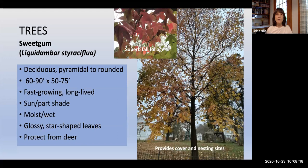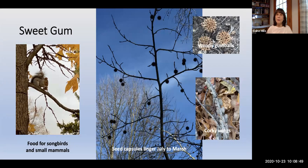We'll begin with native trees, starting with the tallest. Sweet Gum, Liquidambar styraciflua, is especially noted for its beautiful star-shaped foliage that looks superb in the fall. It provides cover and nesting sites for wildlife. It's a fairly tall tree at 60 to 90 feet, fast-growing and long-lived, preferring moist to wet conditions. Its fruits develop into woody gumballs, and the branches have corky shapes along the limbs. Those seed capsules linger from July into March, providing an interesting winter silhouette and food for songbirds and small mammals.